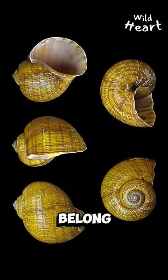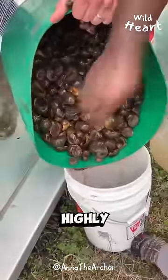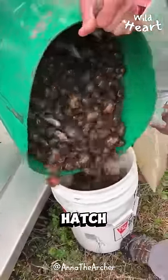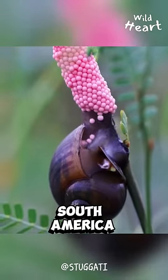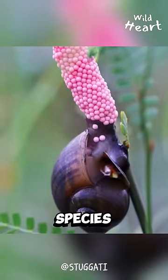You see, these eggs belong to a species of snail called the apple snail. Apple snails are highly invasive species. Once laid, the eggs only need two weeks to hatch. These voracious creatures come from South America and are listed among the top 100 worst invasive species in the world.